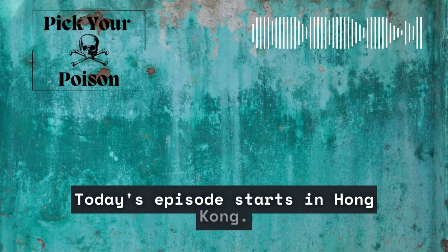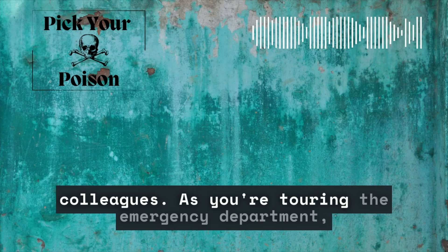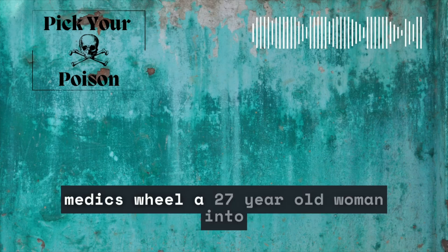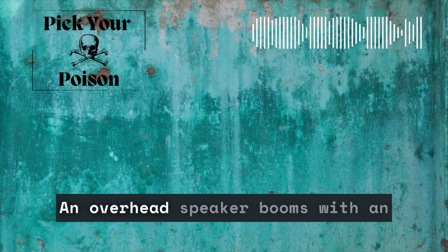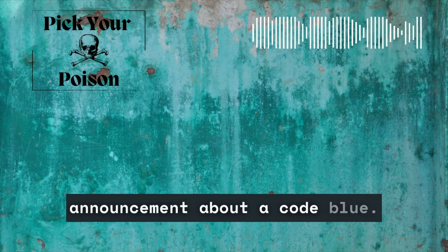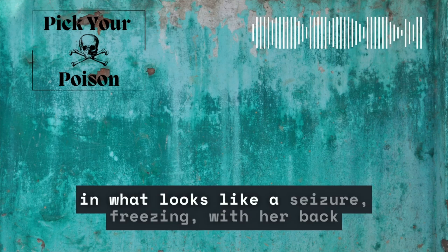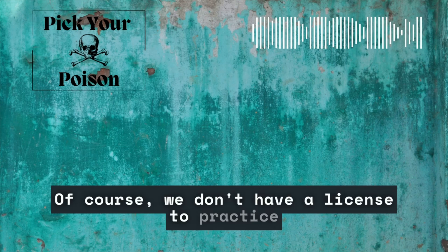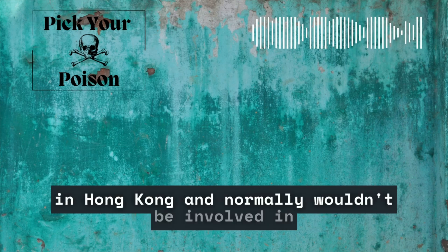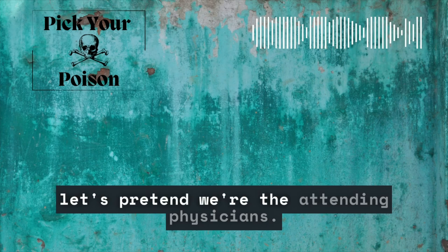Today's episode starts in Hong Kong. You're attending a conference and visiting some colleagues. As you're touring the emergency department, medics wheel a 27-year-old woman into a room saying she's having a seizure. An overhead speaker booms with an announcement about a code blue upstairs in the hospital. As you watch, the patient convulses in what looks like a seizure, freezing with her back arched and her face stretched into a grimace. We don't have a license to practice in Hong Kong, but this is a fictional case, so let's pretend we're the attending physicians.